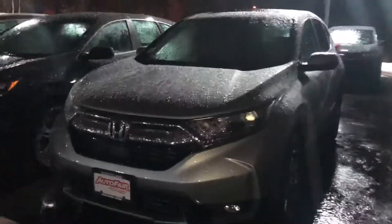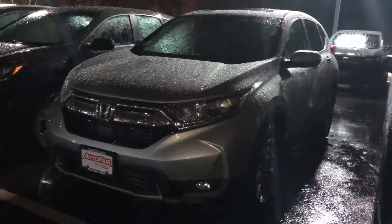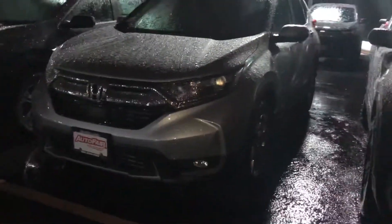Hello, this is Keith from AutoFair Honda. Just wanted to give you a brief walk around the 2019 CR-V LX that you inquired about.